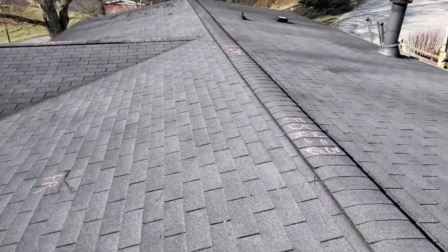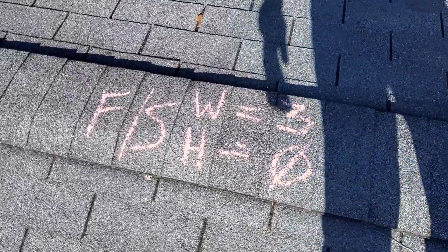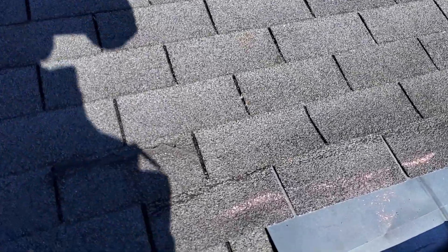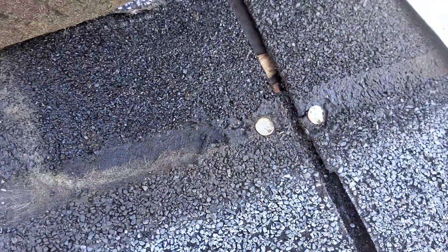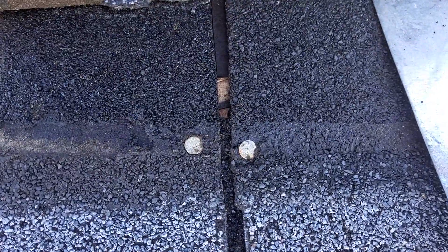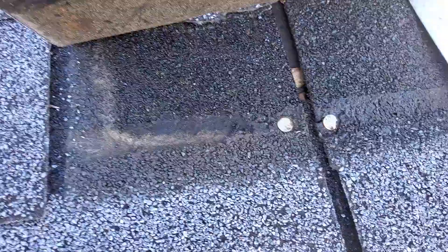We do have potentially wind-damaged shingles. These are covering the flashing here, but you can see they are broken on the corners. These shingles are not laid close enough together, but they are nailed in the nail line and they don't seem rusty.